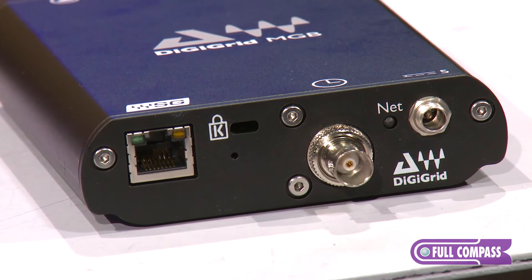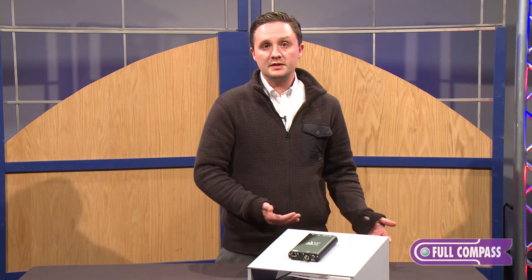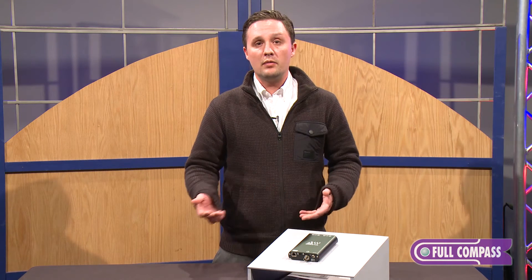One of the outstanding benefits of using one of these devices is the ability to not only record 128 channels of audio at 48k, but also have simultaneous playback. At 96k, you'll be able to do 64 channels of both as well. That's a big need that's out there, and it's a very important feature.